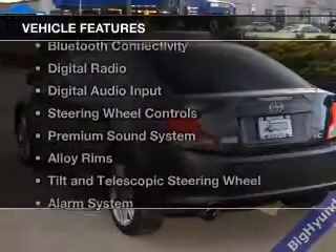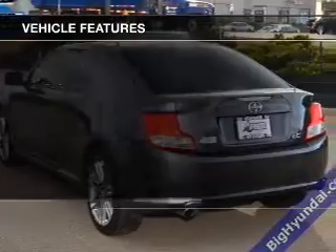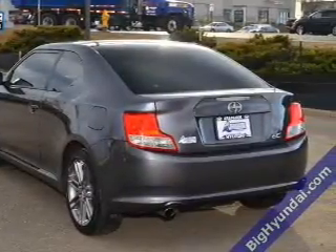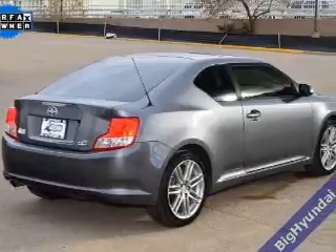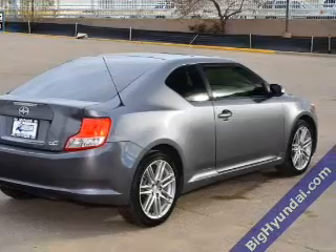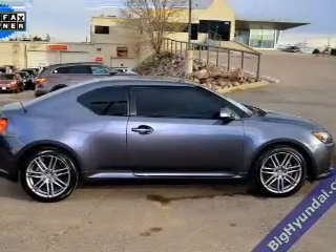The features include a power sunroof, Bluetooth connectivity, digital radio, digital audio input, steering wheel controls, a premium sound system, alloy rims, tilt and telescopic steering wheel, an alarm system, and cruise control.